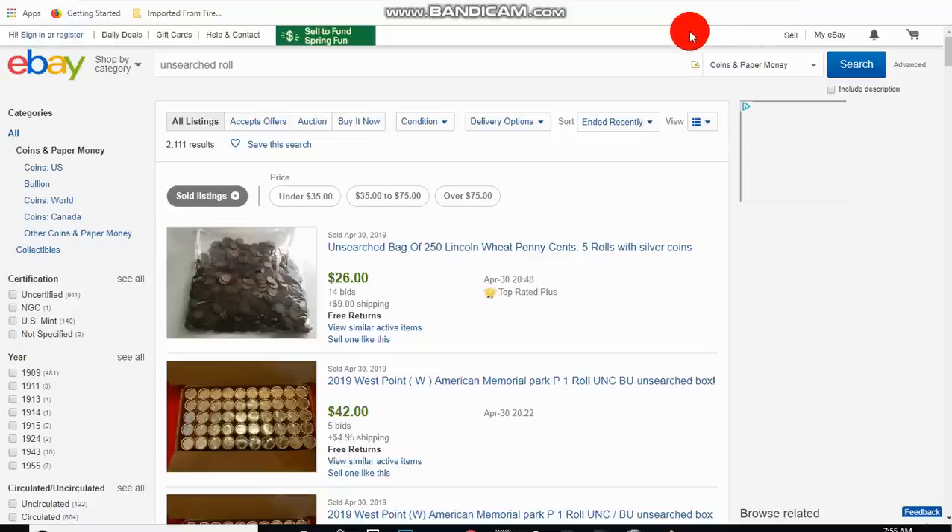The first thing I noticed when I started buying and selling on eBay about 20 years ago was unsearched lots, rolls, and estate lots. They're very enticing. There's nobody that doesn't want to find something unsearched — a bunch of coins where you might find something good. I was not even 30 years old, and I'd been in this business for a while. I never really thought there would be so many people touting something as unsearched when they're not telling the complete truth.